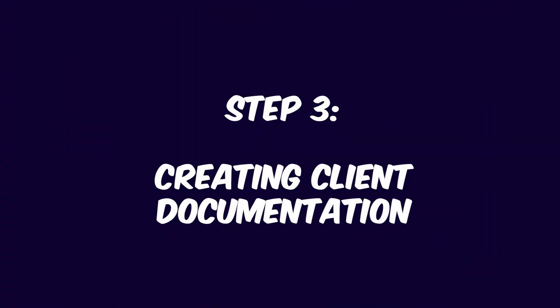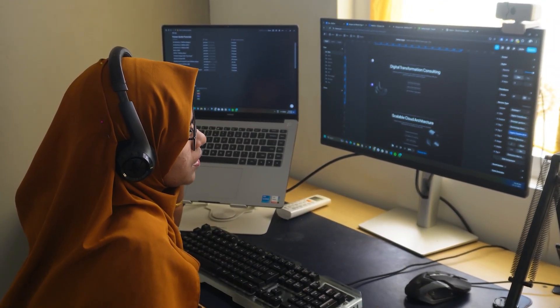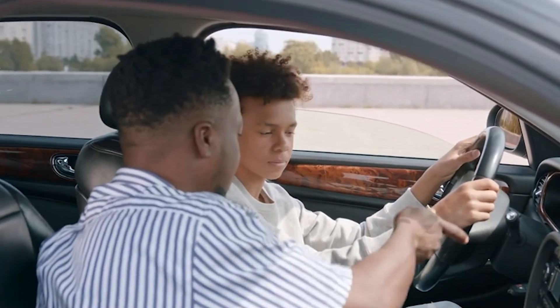The third step is creating client documentation. Now that you have the final thumbs up from your client, the next step is creating a bit of documentation — this can be a game changer. Creating a short guide for your client may seem like extra work, but it's worth it. This is what I call the 'wow factor,' because clients don't usually expect this level of detail. By providing documentation you're not only adding value but also helping them avoid small frustrations. It's like handing over the keys to a car but also showing them how to drive.